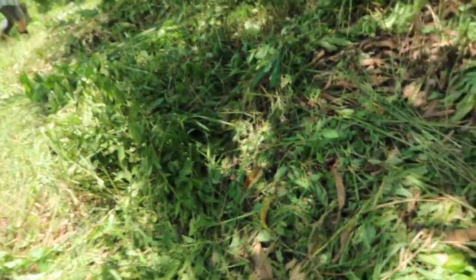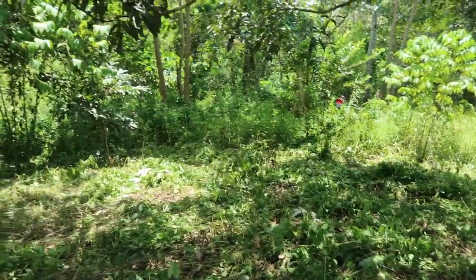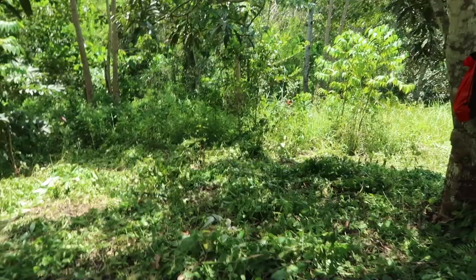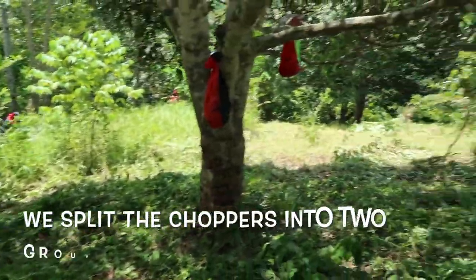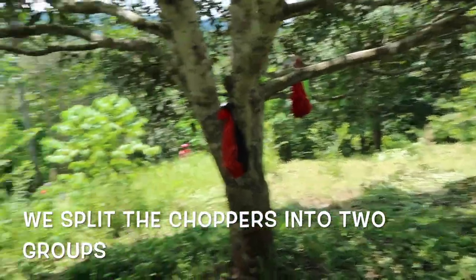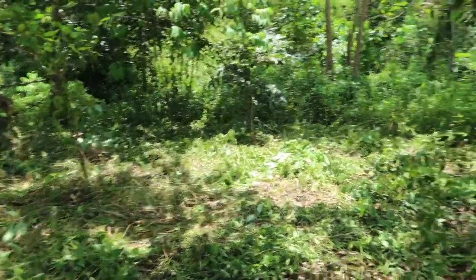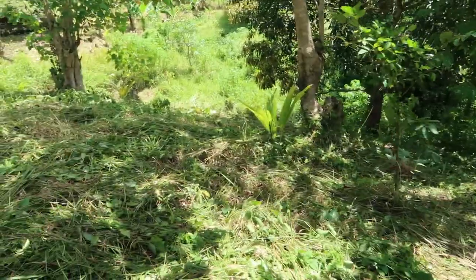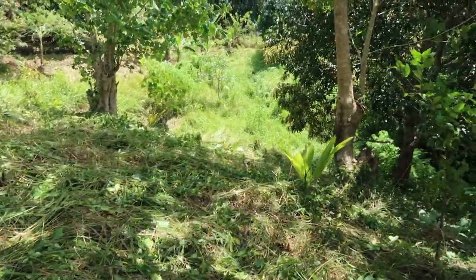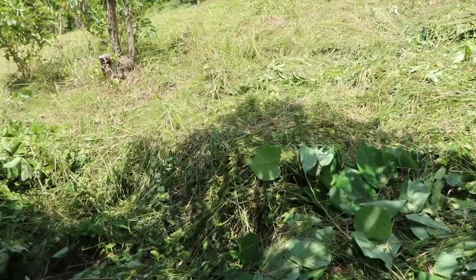This is the other group of workers, they're chopping the grass here. There were six choppers but we split them, so the other group went on that side. These three are chopping and clearing the area because it's all become brown grass and there are still many grasses to chop. This hasn't been done for several months now.